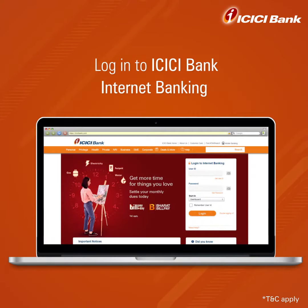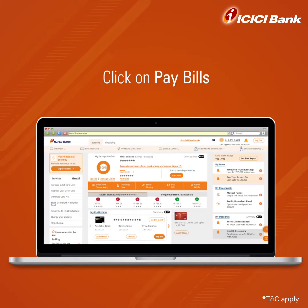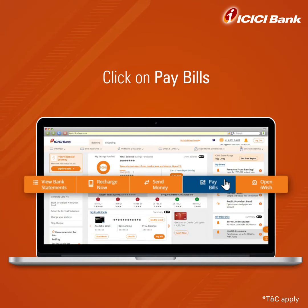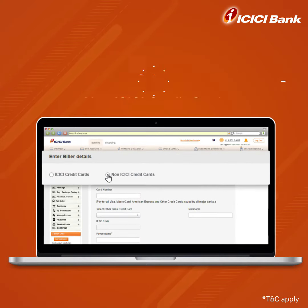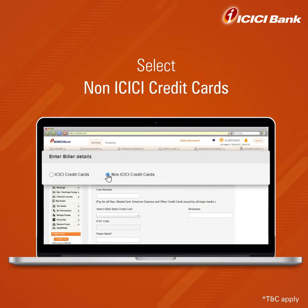Log in to ICICI Bank Internet Banking with your user ID and password. Click on Pay Bills on the dashboard, followed by Credit Card. Now click on Non-ICICI Bank Credit Cards.